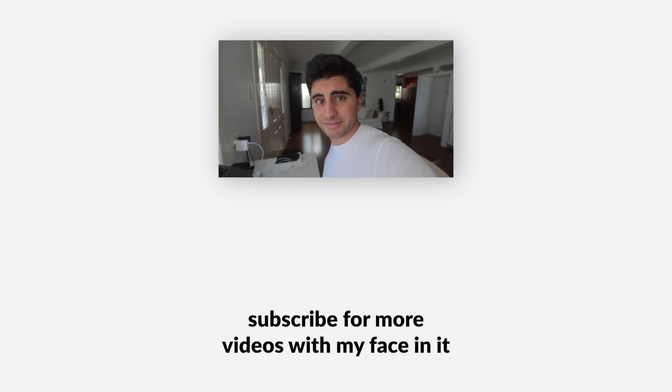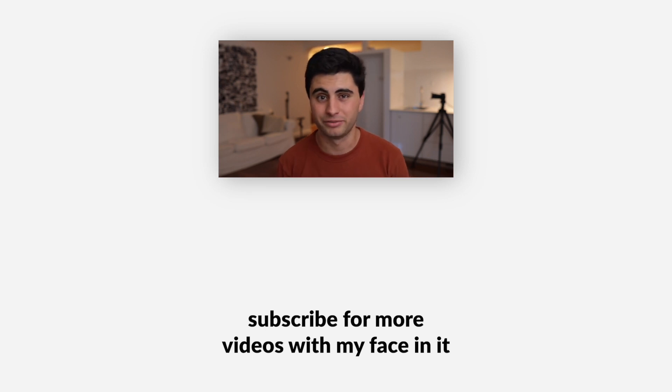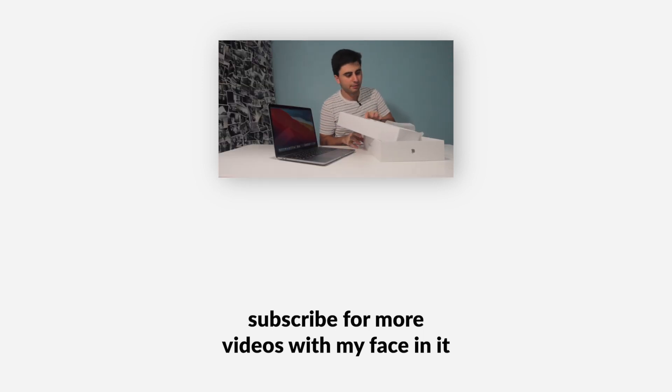The video is over now — thank you for watching. There are more videos on screen. I'll see you next week with another video about photography and filmmaking, not computers.